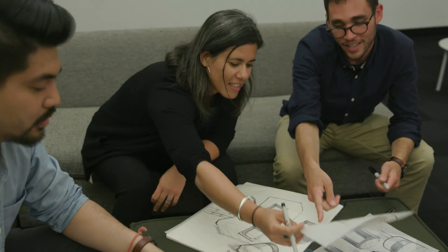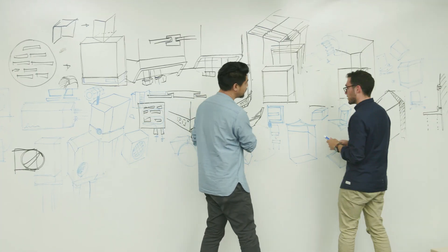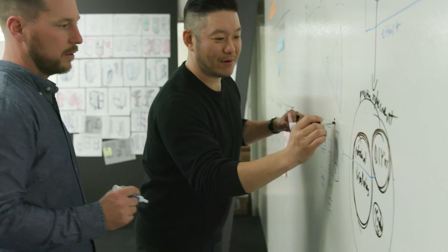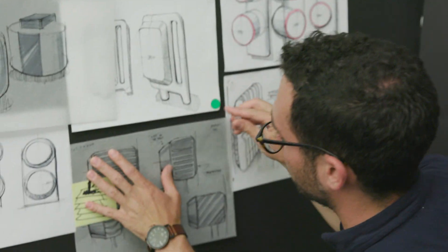We wanted the industrial design to reflect that shift and that new approach to doing things. We also knew that this is a device that people need to live with in their homes, and it can't scream or call too much attention to itself.